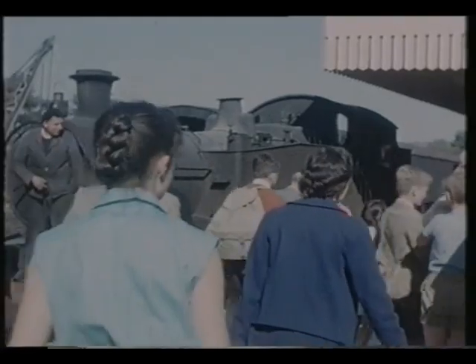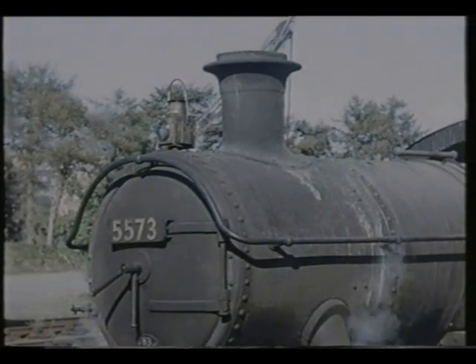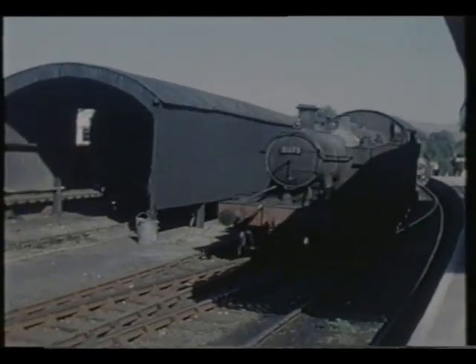5573, seen at Kingsbridge, was one of the later series of these 4,500 tanks. There were two distinct versions: the earlier ones with flat-topped side tanks, and the later version with sloping tanks, which gave them an increased working range.